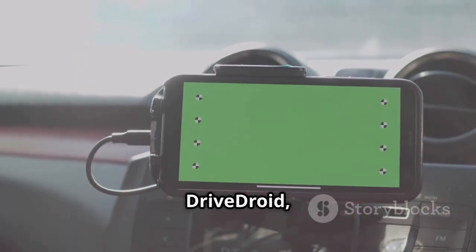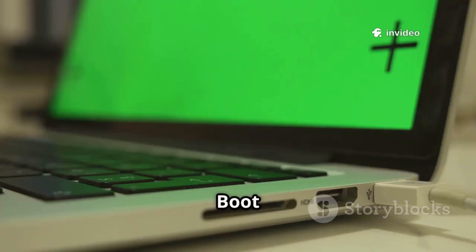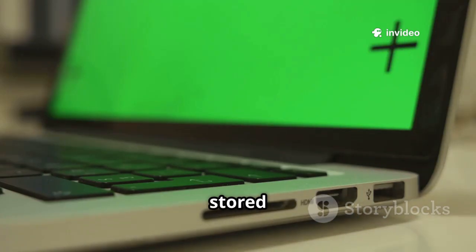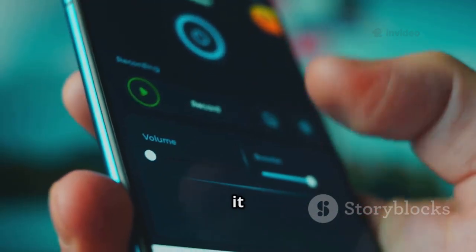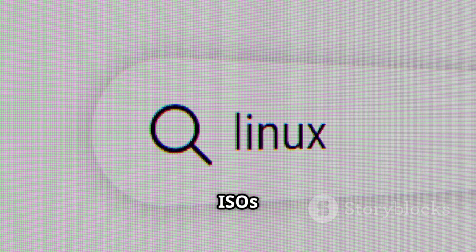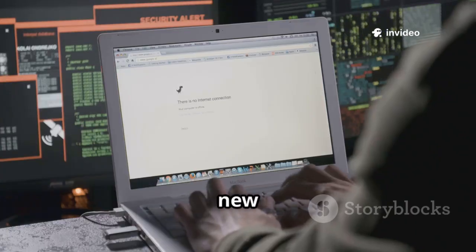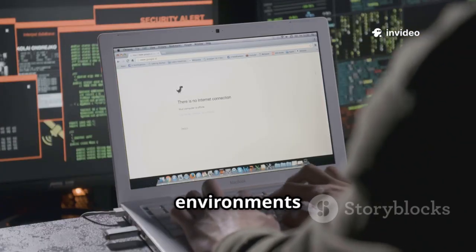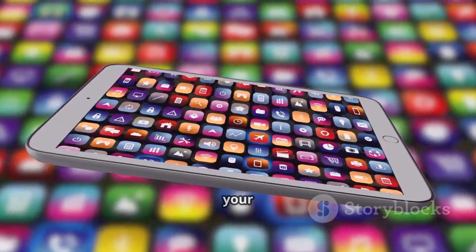At number 15 we have DriveDroid, which turns your phone into a bootable drive. Boot your PC from ISO files stored on your phone. DriveDroid does require a rooted device, but it unlocks great possibilities. Store several Linux ISOs and boot your computer from them. Perfect for IT professionals and hobbyists alike — try new Linux distros or run rescue environments easily. A brilliant app that adds real utility to your smartphone.